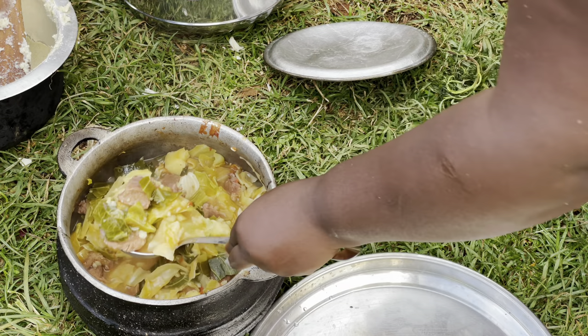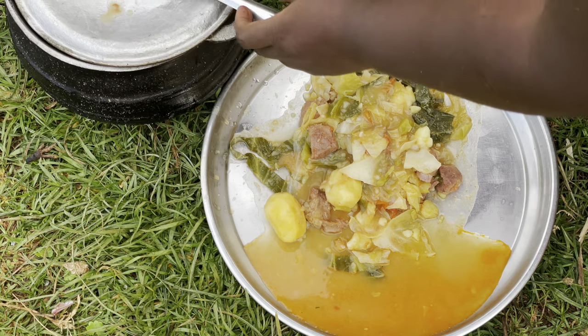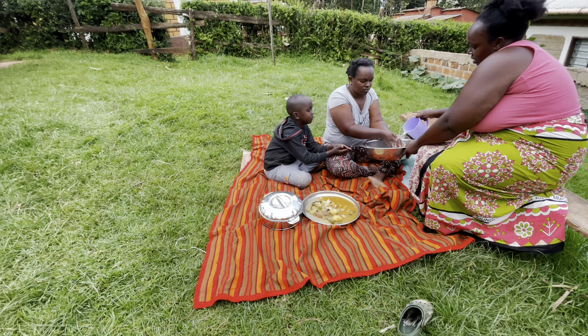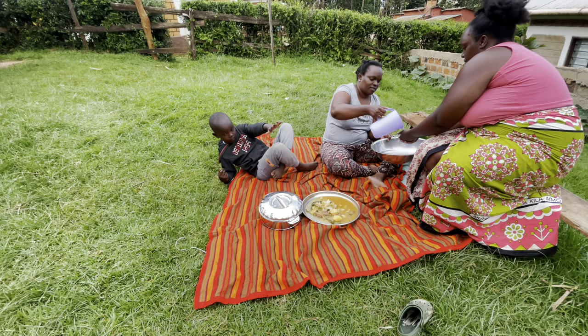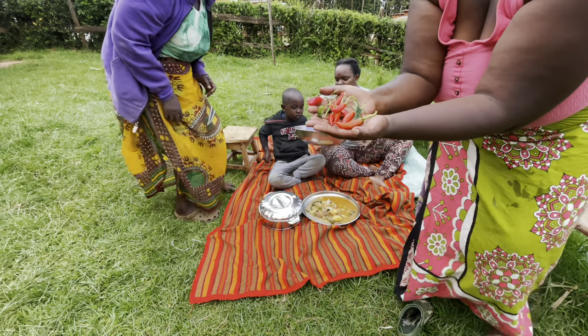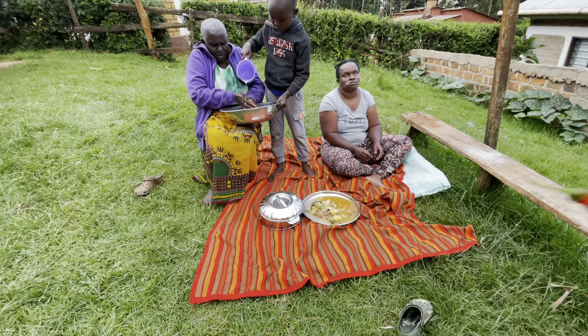Today I will accompany my Ugali with cabbage stew, beef stew, and potatoes called Tumbukiza. Watch out for another video of me making the Tumbukiza — the cabbage meat stew, cabbage meat potato stew. We eat together, living together, eating together in unity — that's the African way.